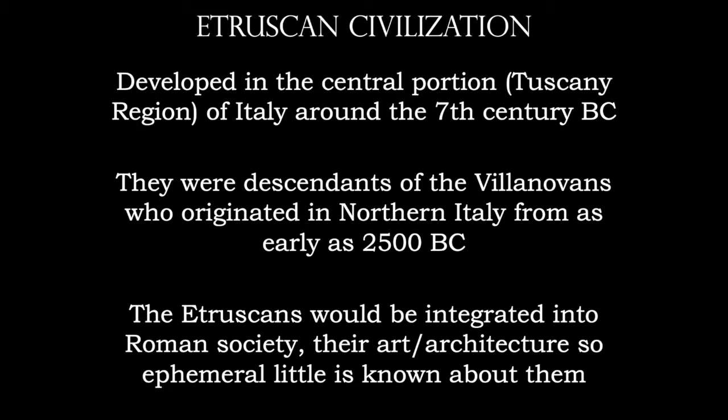The Etruscans are going to be integrated into Roman society at the end of their civilization. Unfortunately, the art and architecture that they created was made with products we would deem as ephemeral, meaning that they were only going to be surviving for a short time. They used wood for the columns for their temples. They used a lot of tile and terracotta. They did use bronze, however most of the bronze has been repurposed.